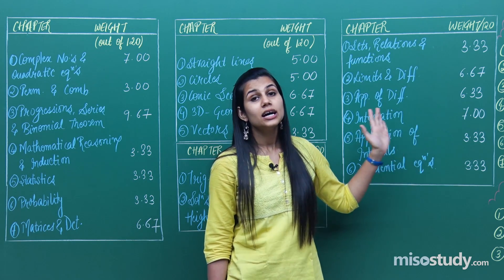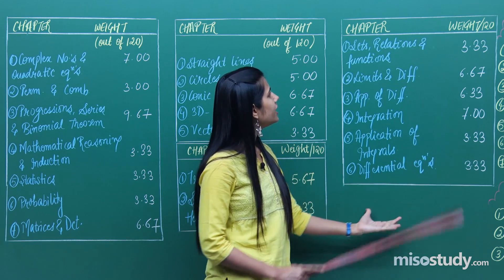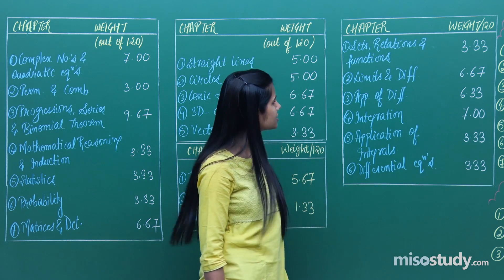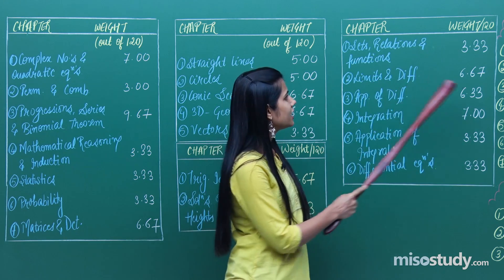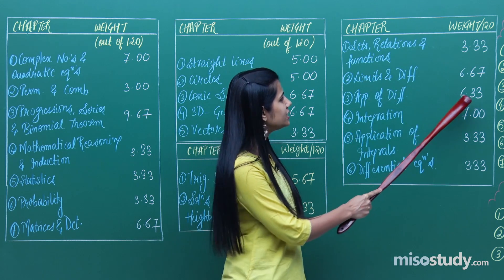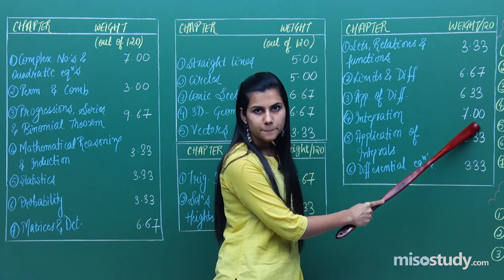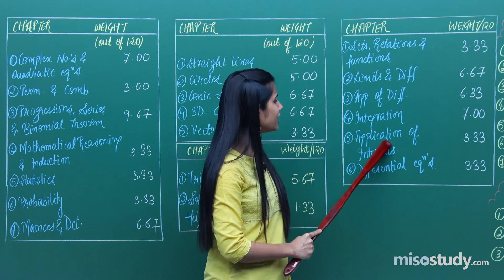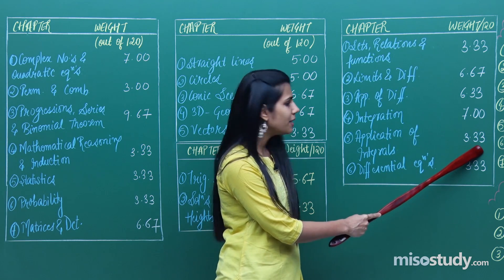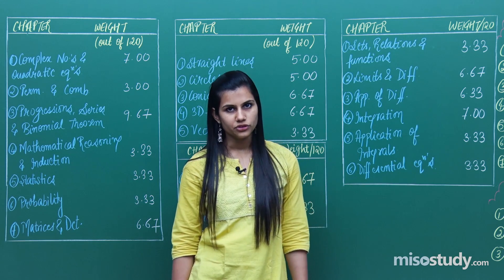Calculus requires a great deal of investment from your side. The chapters falling in this unit are: sets, relations and functions accounting for 3.33 marks; limits and differentiation at 6.67 marks; applications of derivatives (AOD) at 6.33 marks; integration having 7 marks weightage; applications of integrals — area under curves — at 3.33 marks; and differential equations also at a weightage of 3.33 marks.